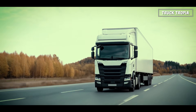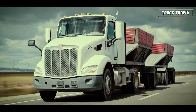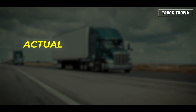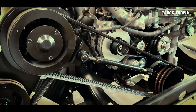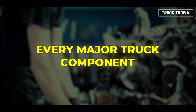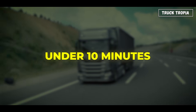Trucks are some of the most complex machines on the road, built to carry incredible loads, drive millions of kilometers, and survive the harshest conditions. But have you ever wondered what actually goes into making one work? From the engine that powers it, to the fifth wheel that connects it, to the dozens of hidden parts you never see. Let's break down every major truck component and explain what each one does, all in under 10 minutes.